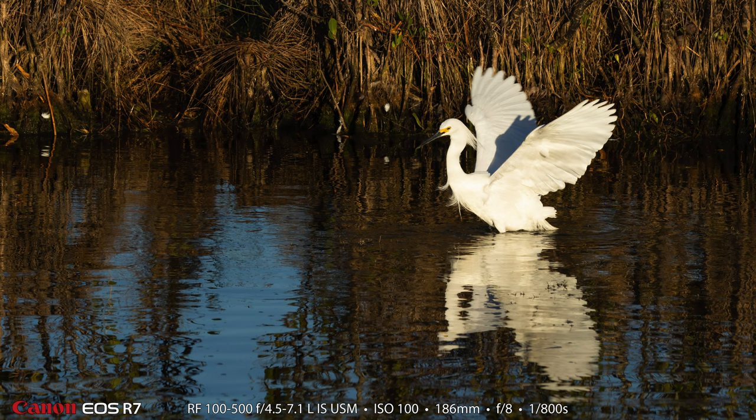Here is another example of the beautiful golden hour light that we had that morning. I just love those beautiful snowy egrets.